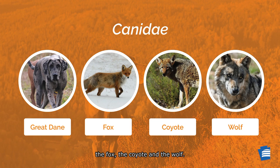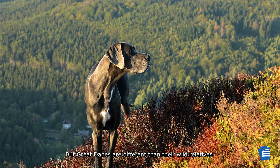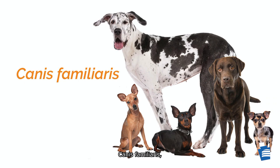As a member of the dog family, Great Danes are related to the fox, the coyote, and the wolf. But Great Danes are different than their wild relatives. They are domesticated dogs belonging to the species Canis familiaris, which includes all domesticated dogs from the tiny Chihuahua to the giant Great Dane.